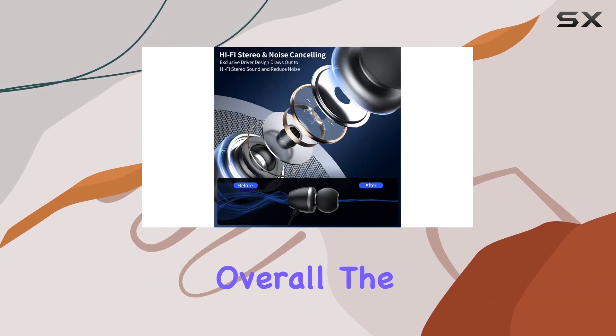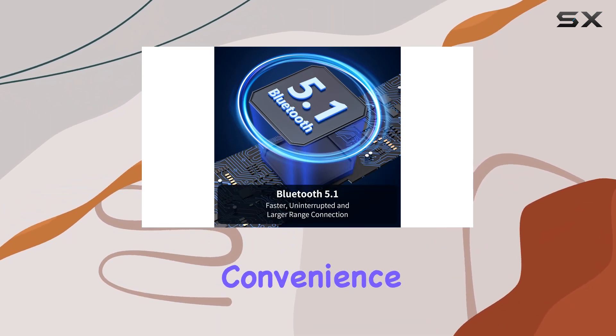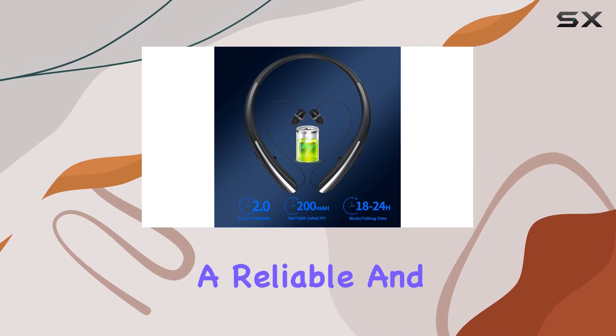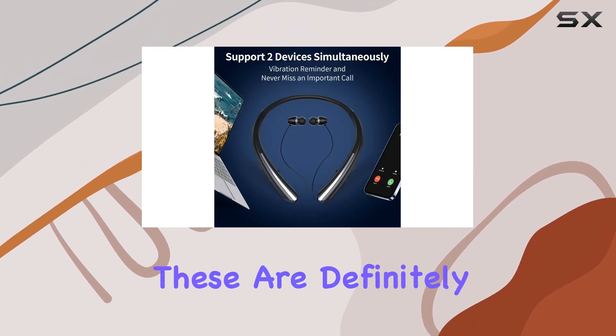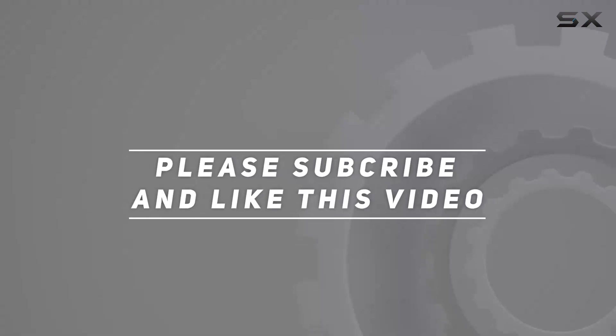Overall, the Appinacy HX801 Bluetooth neckband headphones offer a blend of comfort, convenience, and impressive audio quality. If you're in the market for a reliable and feature-packed neckband headset, these are definitely worth considering. Check out the video description for the updated price, and thank you for watching this video.